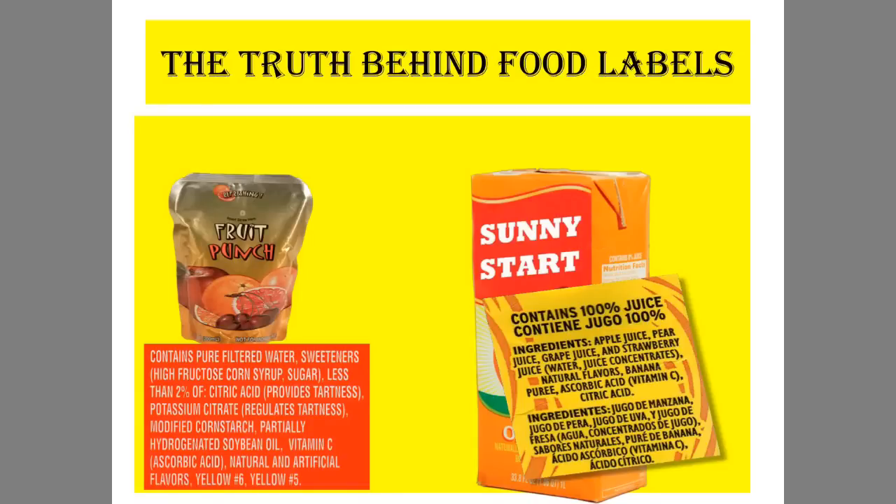Welcome to another flip class with Mr. Wilson. We are getting into food labels. Later on, we'll be getting into nutrition labels. So first things first, we want to know the truth behind food labels.